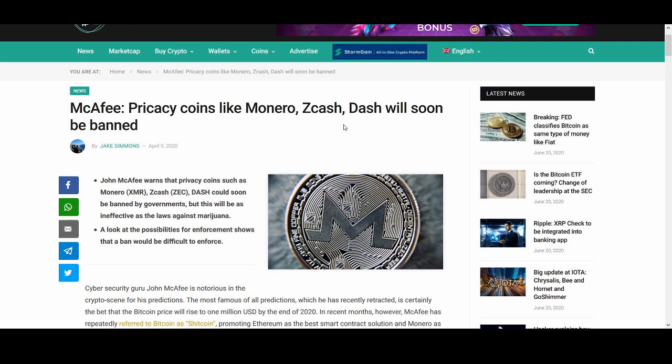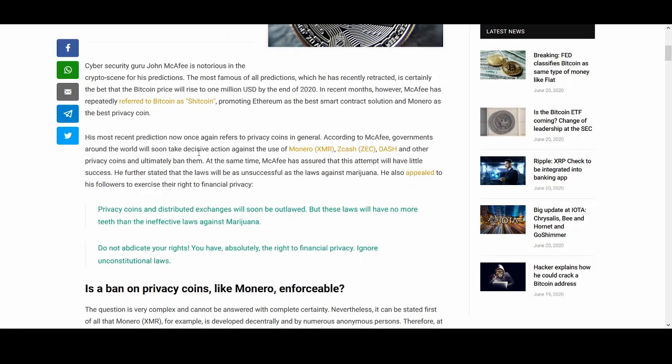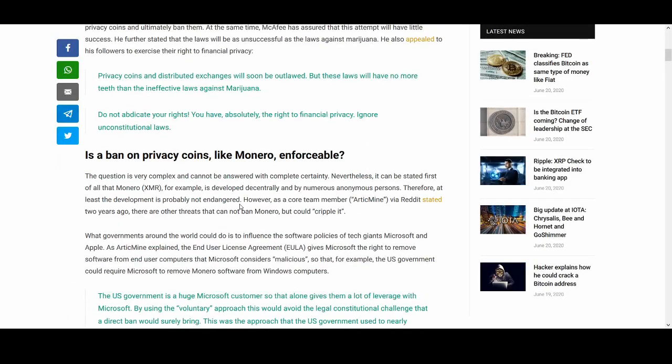Privacy coins like Monero, Zcash, and Dash will soon be banned — that's what John McAfee warns. I'm not entirely sure about the way he makes those claims. He actually said: 'Privacy coins and distributed exchanges will soon be outlawed, but these laws will have no more teeth than the ineffective laws against marijuana. Do not abdicate your rights — you have absolutely the right to your financial privacy.' So the headline and what he actually said are quite different.